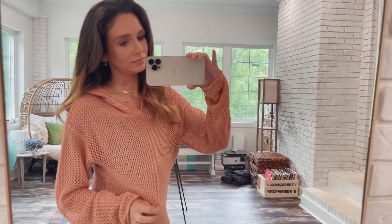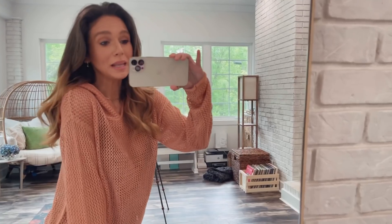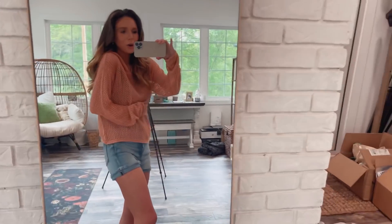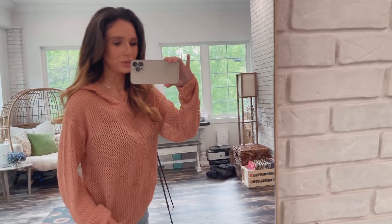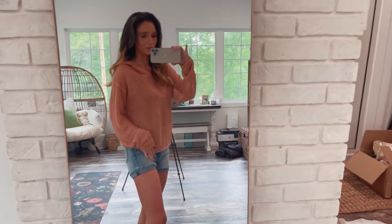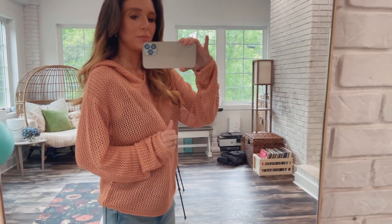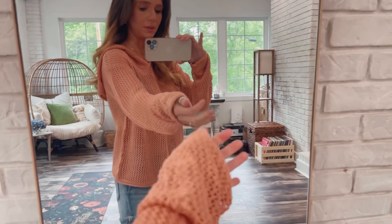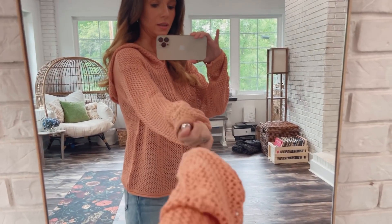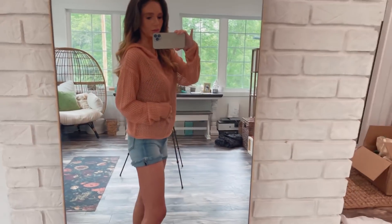Same shoes. Maybe my favorite outfit so far. I used to like being dressy and now I'm like — cozy and cute, ten out of ten. I'm pretty sure they have this in different colors. This is kind of a brown peachy color — I would call it peach for sure. So if you don't like peach, they have other colors.